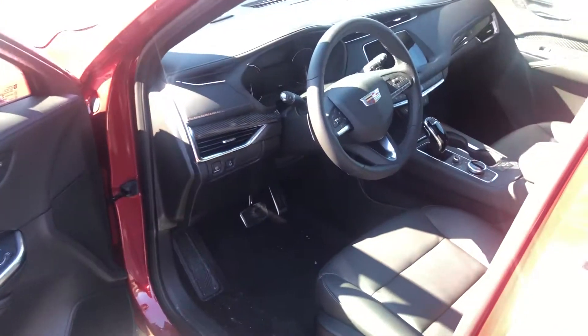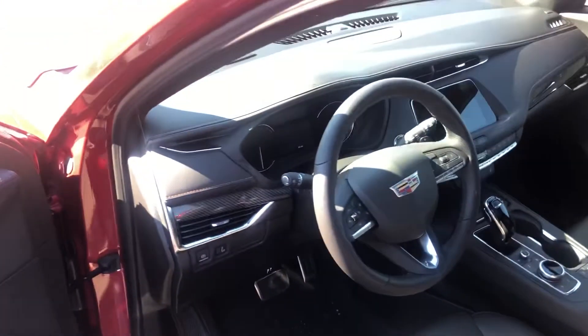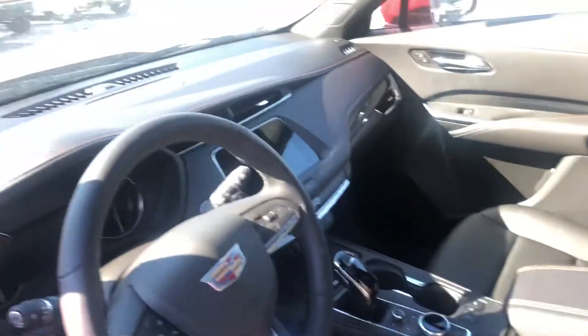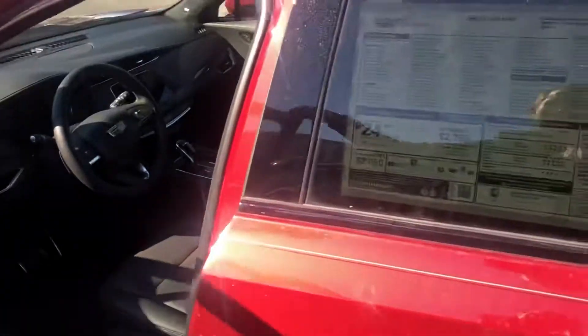Heated seats, Bluetooth, CarPlay, and Android Auto. Only 94 miles on this one. And it is of course all-wheel drive.